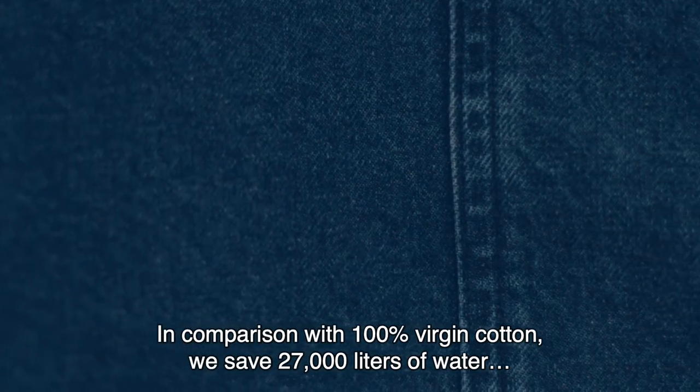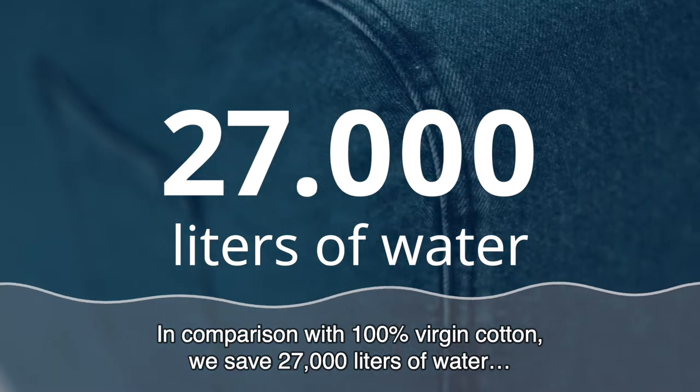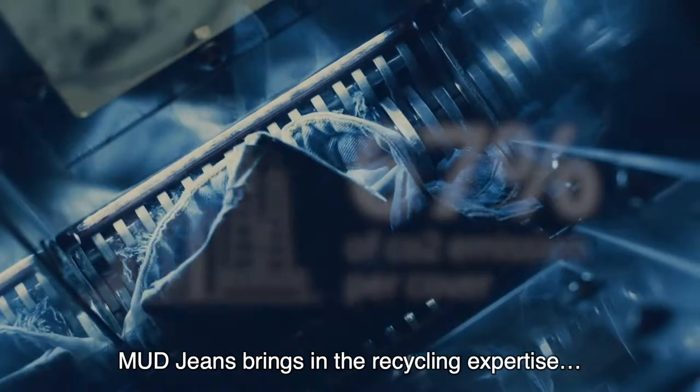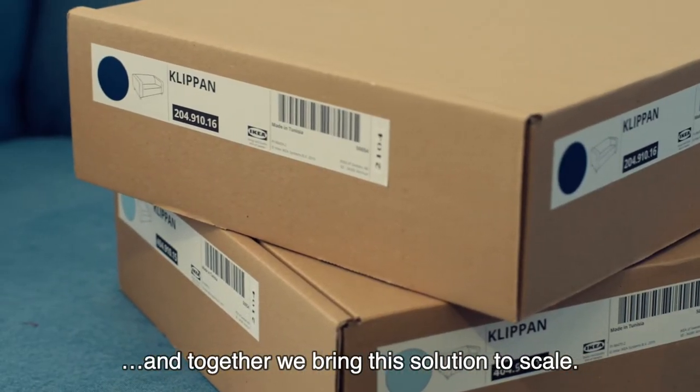In comparison with 100% virgin cotton, we save 27,000 litres of water and 67% of CO2 emission per cover. Mud Jeans brings in the recycling expertise and together we bring the solution to scale.